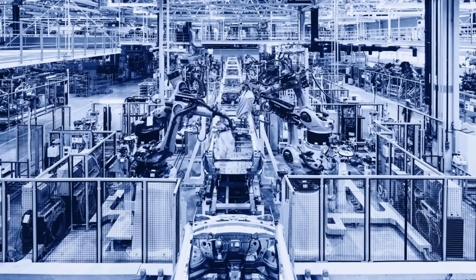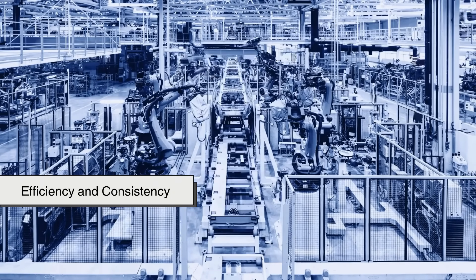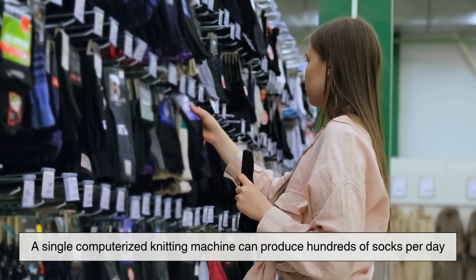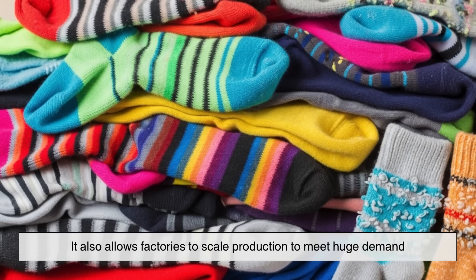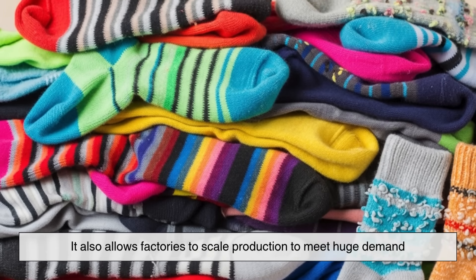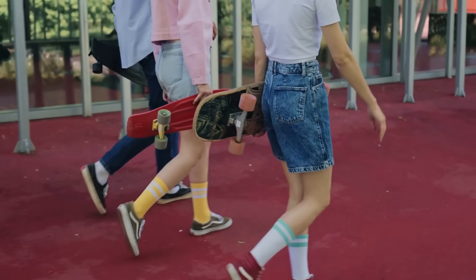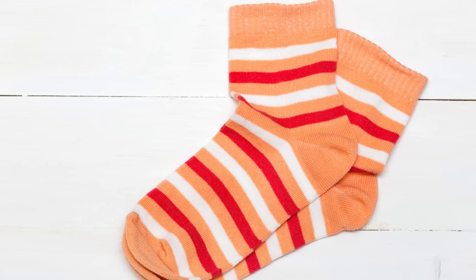You might wonder why so much of this process is automated. The answer is efficiency and consistency. A single computerized knitting machine can produce hundreds of socks per day, all identical in size and quality. It also allows factories to scale production to meet huge demand — from everyday basics to specialized sports or medical socks — without sacrificing precision.